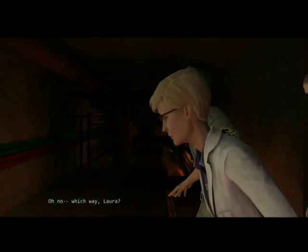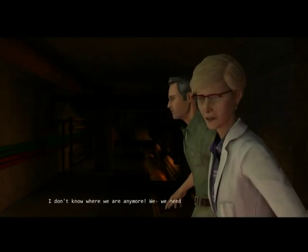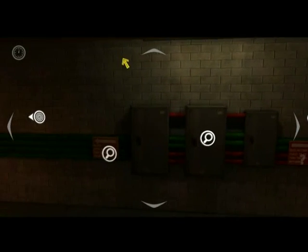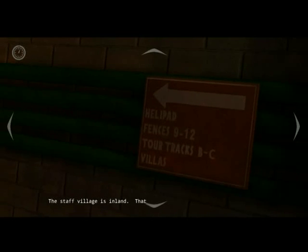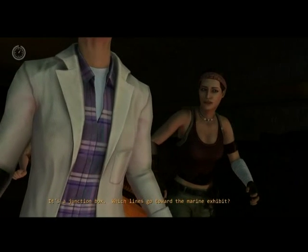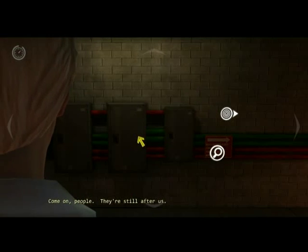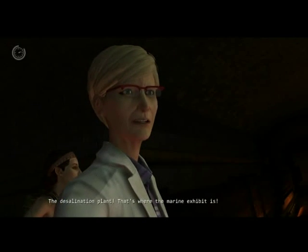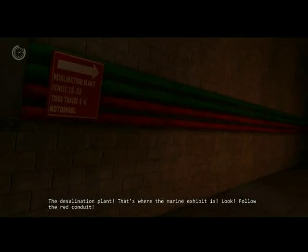Oh, no. Which way, Laura? I don't know where we are anymore. We need to head towards the north. Staff village is inland. That's the wrong way. It's a junction box. Which lines go towards... Come on, people. They're still after us. The desalination place — that's where the marine exhibit is. Look. Follow the red conduit.